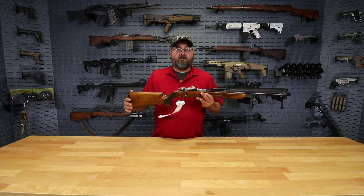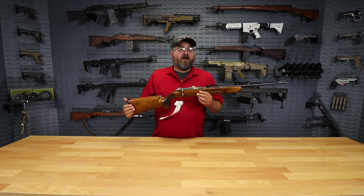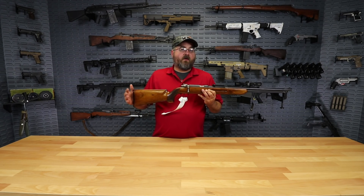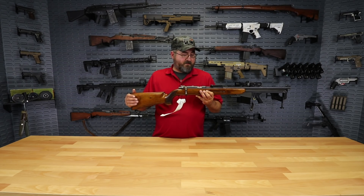Being a training rifle, this is actually a .22 long rifle, so soldiers could start learning handling and shooting skills at a lower cost than shooting full-power 8mm Mauser.